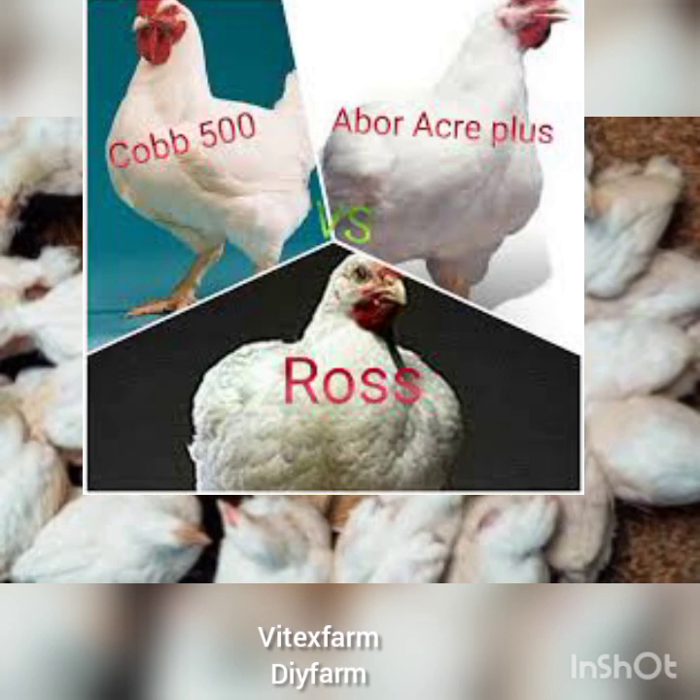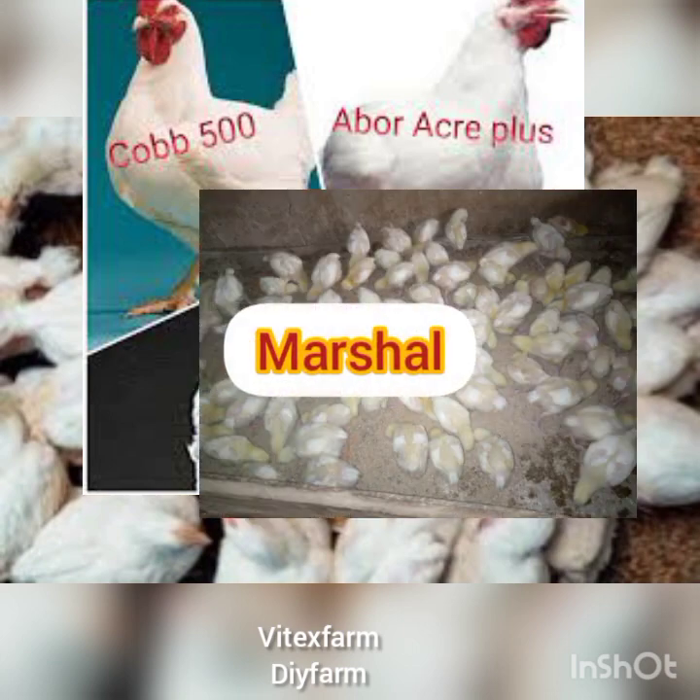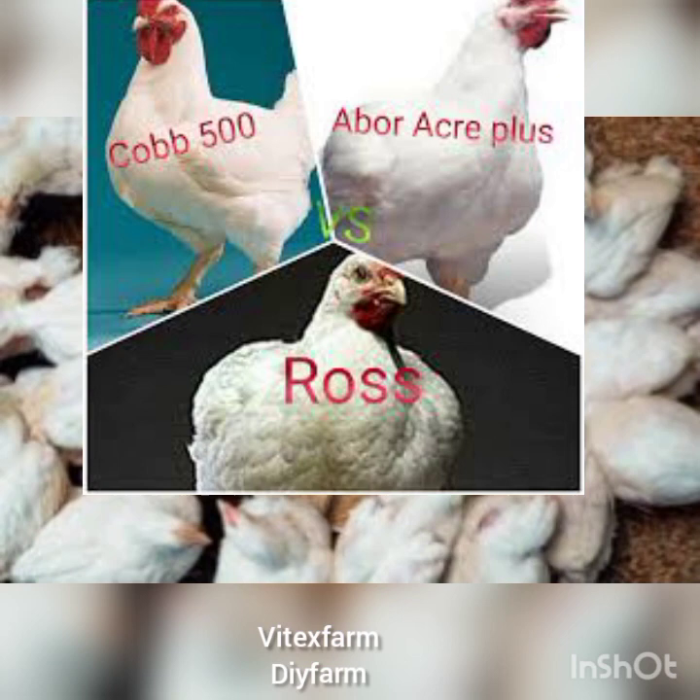The last breed we want to talk about in today's video is the Marshall. The only disadvantage is that Marshall doesn't grow as fast as the other breeds, but they grow the tallest among the broiler breeds. They are more in demand during celebration periods because of their physical appearance, and they can stay up to 12 weeks before you start to market or sell them.